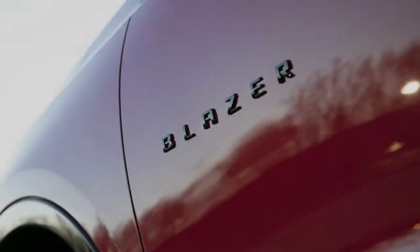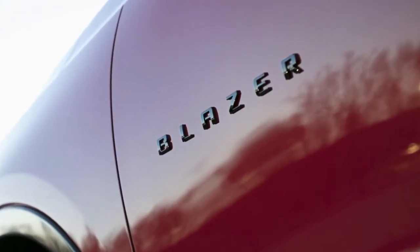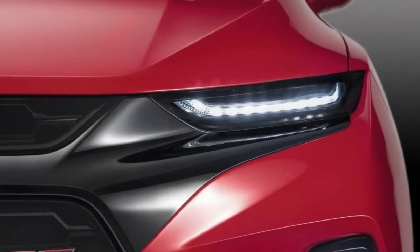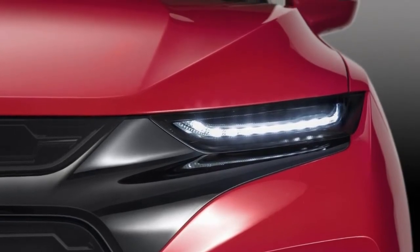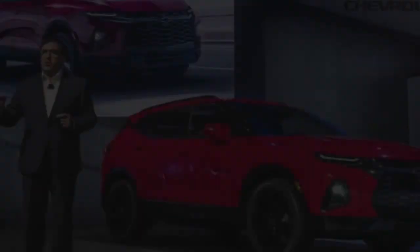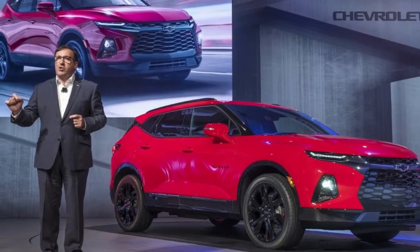but the Blazer is no longer the boxy SUV that dominated the market back in the day. Instead of rolling out yet another conventional crossover that would cannibalize the Traverse, Chevy designed the new Blazer with younger customers in mind and looked at the Camaro muscle car for inspiration. The new Blazer comes to take on the Ford Edge and the Jeep Grand Cherokee, and it looks like Chevy's Detroit rivals have plenty to worry about.